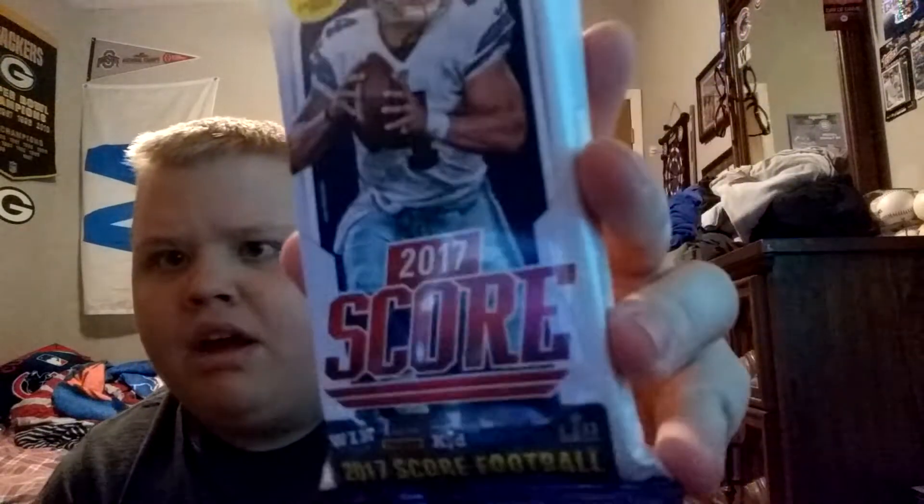Hey, what's up, YouTube? Mason here, and today I just went to Casey's again. I bought two more packs of these. I opened a few of these this year — Heritage — and this is my second pack of 2017 Score. A few years ago when I opened these, I pulled this Wilmeyer's Jersey card.